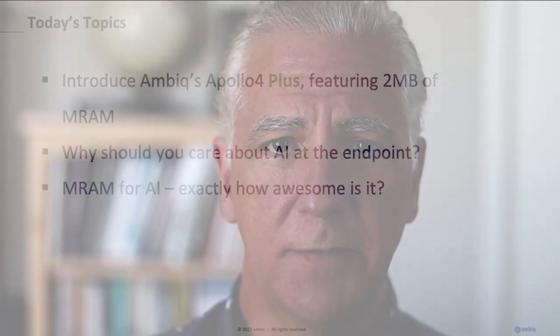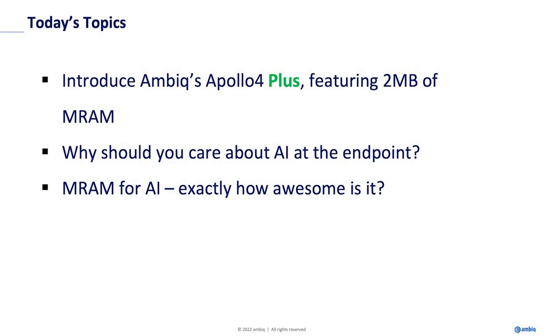Let me talk about today's topics. I want to spend some time covering what Apollo 4 is — it's our flagship product, Apollo 4 Plus — and specifically of interest is the fact that it has two megabytes of MRAM, which is magnetoresistive RAM, a type of non-volatile memory that is very efficient, especially from a power perspective. We'll also talk about why AI is relevant in this space, and then I'll go over an experiment comparing MRAM with TCM, a type of SOC memory, and also shared SRAM.